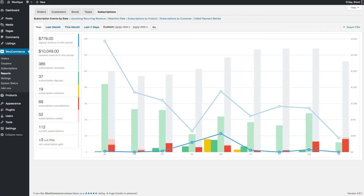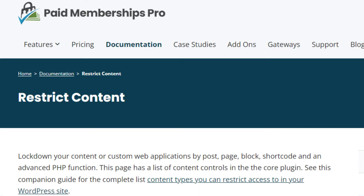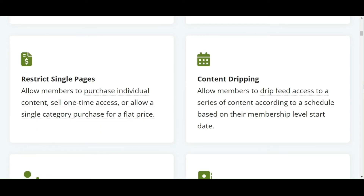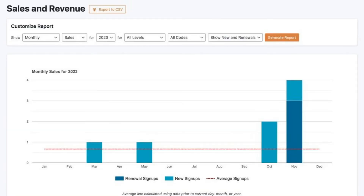Whereas Paid Membership Pro shines with its customization options, allowing for a more tailored approach to member management and content restriction. It provides a comprehensive set of access rules that can be applied to posts, pages, and custom post types, giving you granular control over who sees what content. The plugin also has detailed reporting features that help you track membership levels, recurring revenue, and member activity.